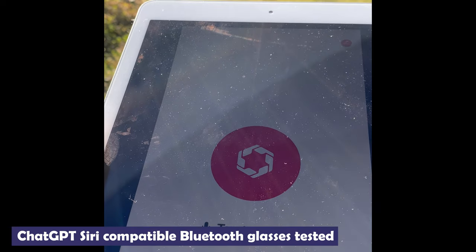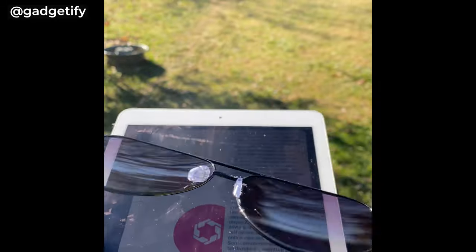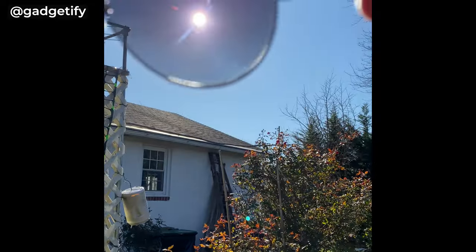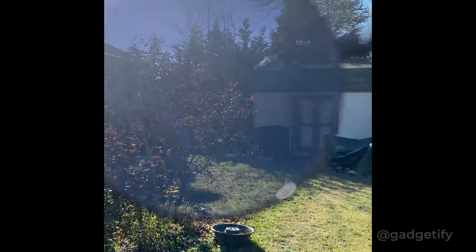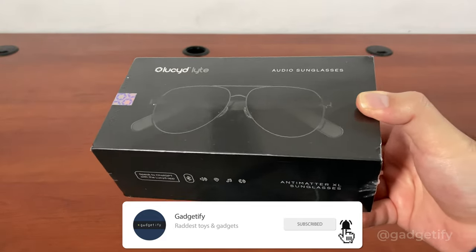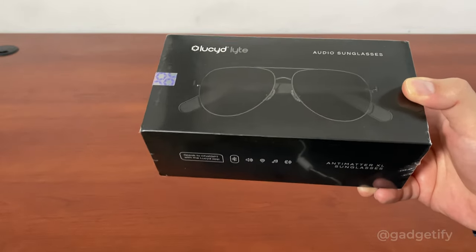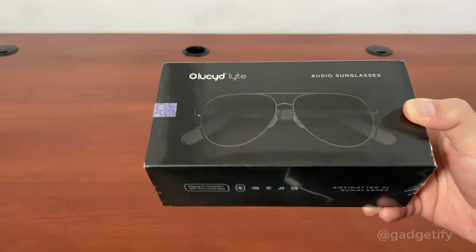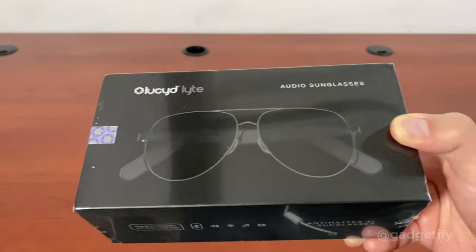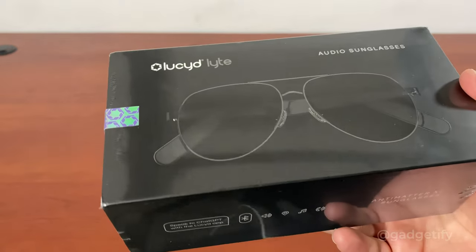Explain quantum physics to a five-year-old. Hey everybody, today I'm showing you the Antimatter XL Lucid Light — these are ChatGPT-enabled smart glasses that you can use to listen to music, take calls, and gain access to Siri or ChatGPT with voice commands. As the name suggests, these are designed for wide heads. These are sunglasses with UV 400 lenses, so they provide ample protection when you go outside.